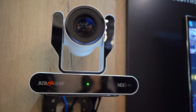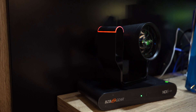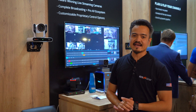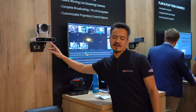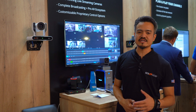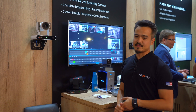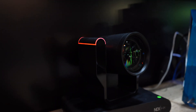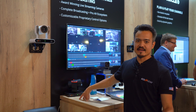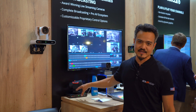First off, we have our award-winning BG Adamo 4K NDI with NDI HX3, the latest and greatest NDI standard. It is 4K at 60, HDMI, 12G SDI, USB 2.0, 3.0, and IP streaming. It has tally lights, turns red or green depending on if it's recording. Red means it is recording and the talent should be looking that way.